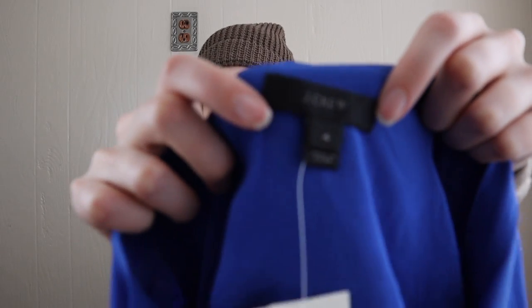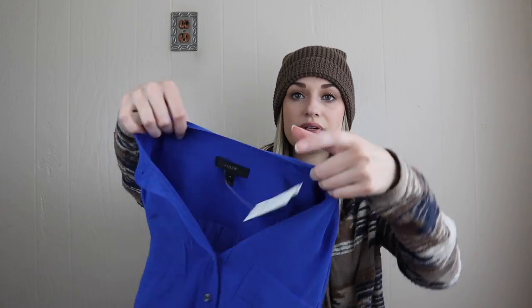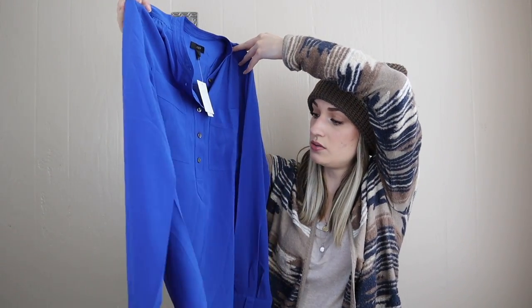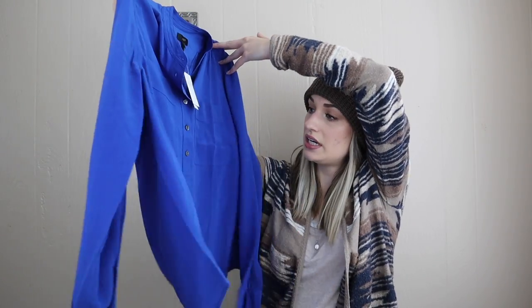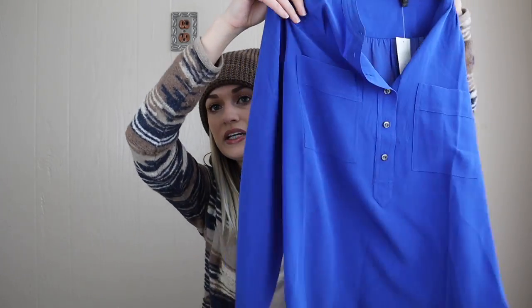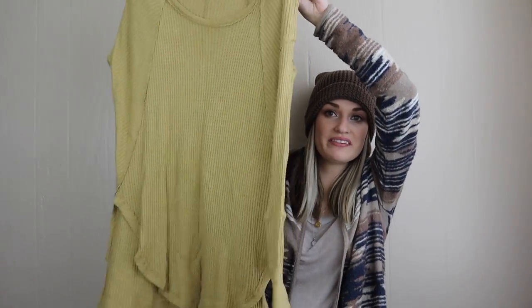More J.Crew — this one is actually new with tags, no retail price on it but I'm guessing maybe $100 to $150 because this is 100% silk. It's a popover blouse — popover means it buttons but not all the way down — with two chest pockets in a really pretty cobalt blue color. We have more Free People, in my favorite color.